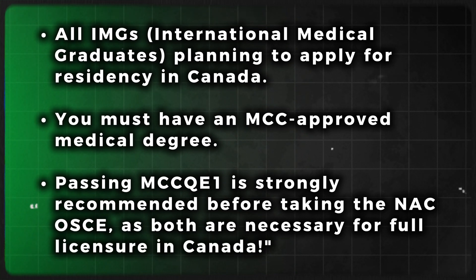So who needs to take it? All international medical graduates planning to apply for residency in Canada. You must have an MCC-approved medical degree. Passing MCC QE1 is strongly recommended before taking the NACEX OSCE exam, as both are necessary for full licensure in Canada.